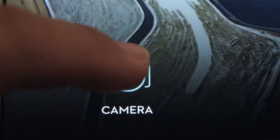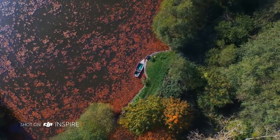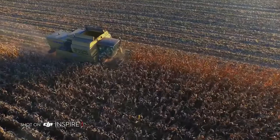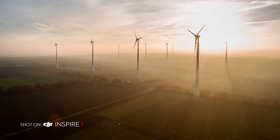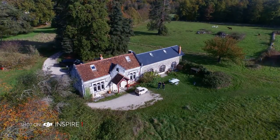The Inspire camera shoots in crystal-clear 4K video at 24, 25 and 30 frames per second, and in 1080p at 24, 25, 30, 50 and 60 frames per second. It captures beautiful 12 megapixel stills and a 94-degree wide-angle lens eliminates distortion and fills your imagery with crisp, vivid colours.